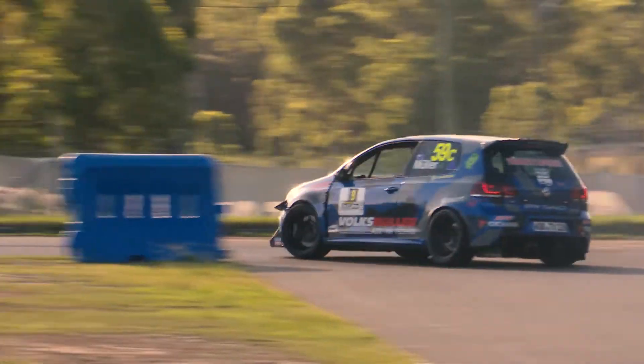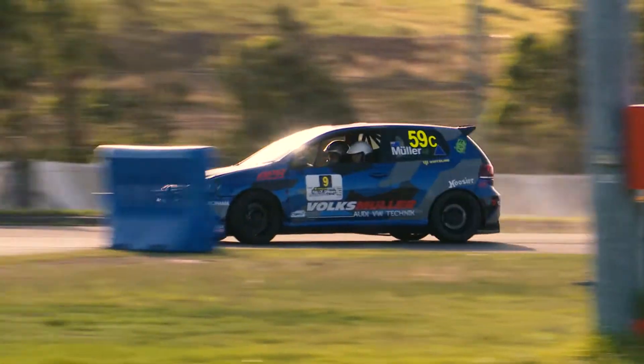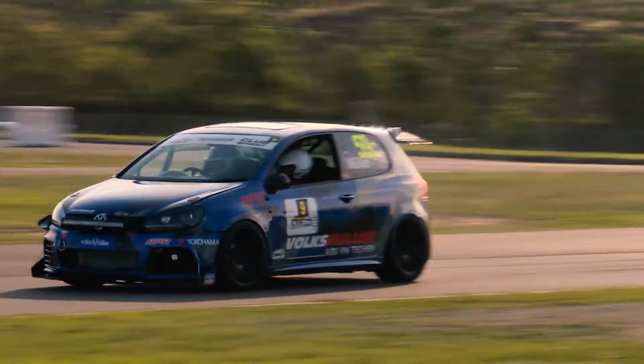My first car was a $500 Type 3 Volkswagen station wagon, which was an absolute bucket, but I loved it. Current vehicle is a 2018 Golf R.